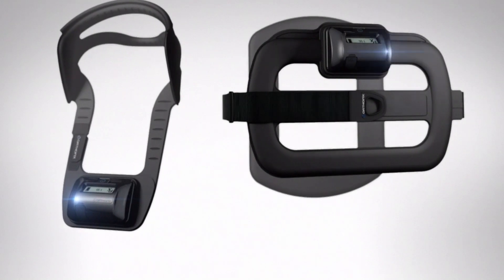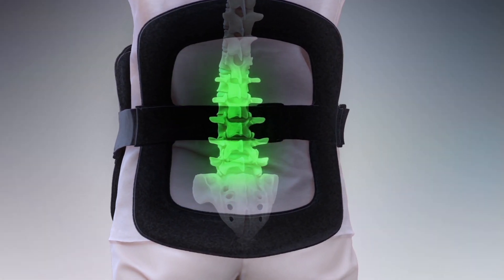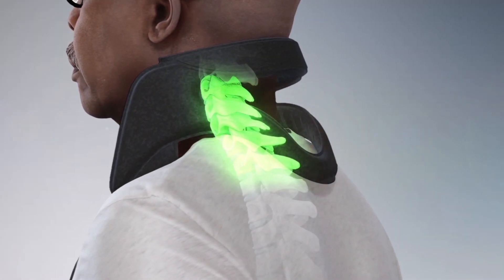OrthoFix Bone Growth Therapy devices provide a safe, non-invasive treatment that helps promote healing in fractured bones and spinal fusions that have not healed or have difficulty healing.